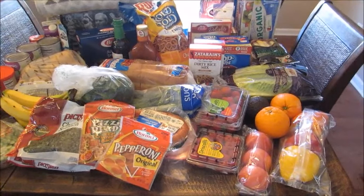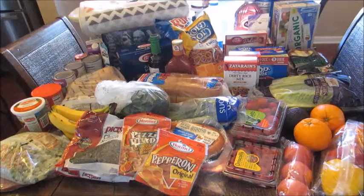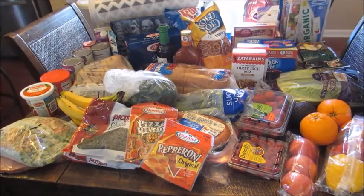Hey guys, Leanne here on Grady's mom with my grocery haul. I went to Walmart and this haul was $110, which I thought was really good for the amount of items that I got.